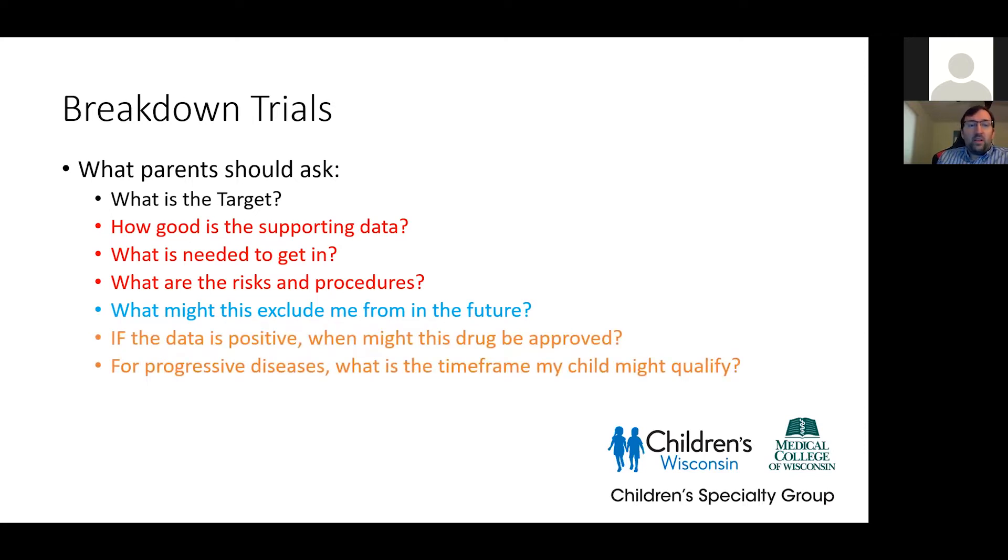Beyond that, there are more questions. Could this exclude me from something in the future? If I do this trial, will it prevent me from participating in something coming down the road that I'm interested in, or something more pertinent to my disease process? There are very personal questions: if the data is positive, when could the drug be approved? How long will that take? How will it affect me and my family? Would we rather wait for approval or not? For progressive diseases, what's the time frame that children might qualify? Are they going to progress too far if we wait, or unfortunately not far enough along right now?